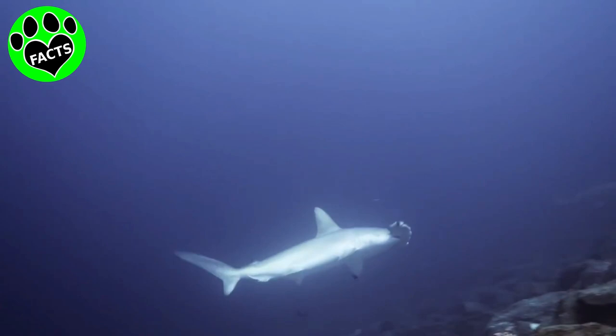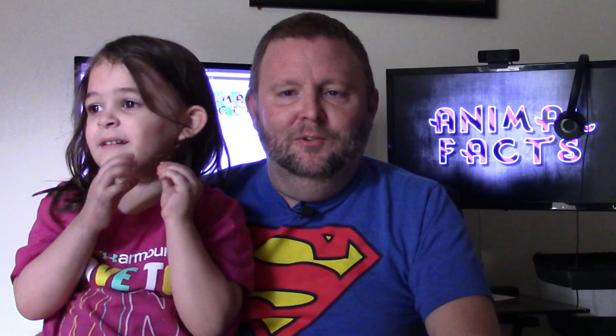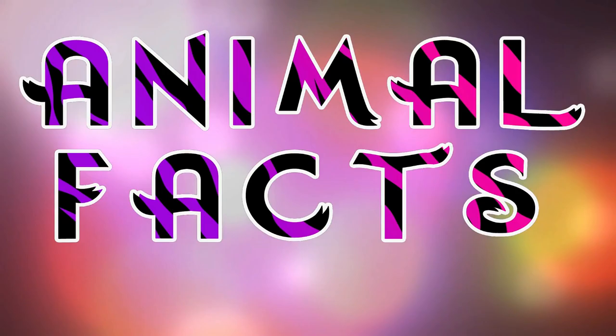But just calling him a hammerhead is like calling your new Lambo a car. Stick around and find out why. I'm Leroy, and I'm Rosie, and this is Animal Facts.